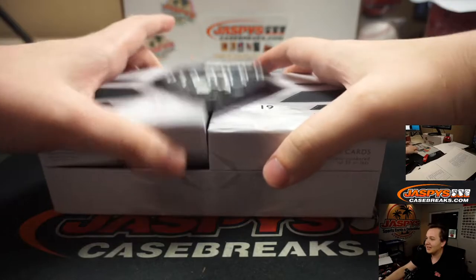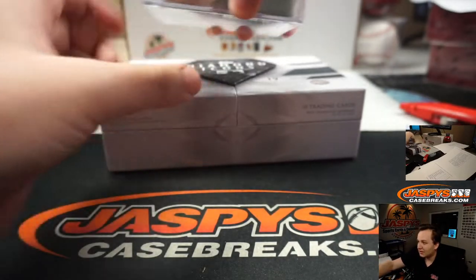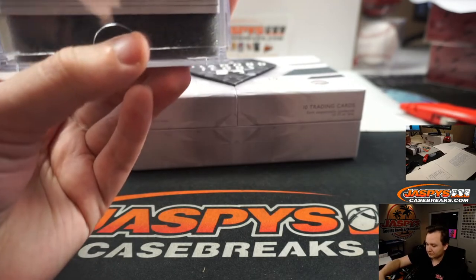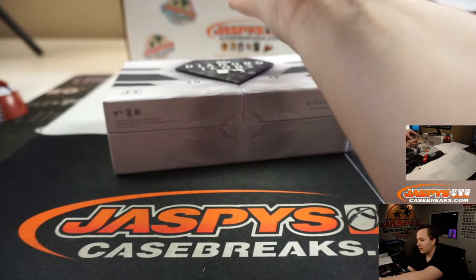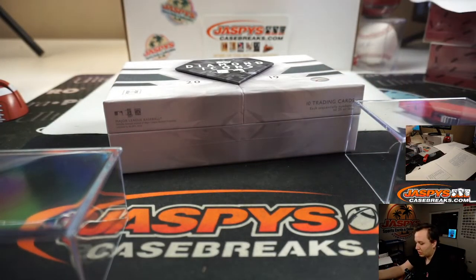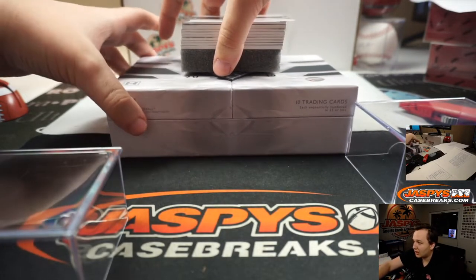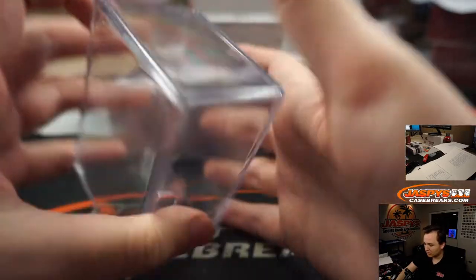That is dope. This is definitely one of the hardest products to get in the hobby. We only get usually a case or two at release because that's all they give us. And I see a monster up top too. Monster.